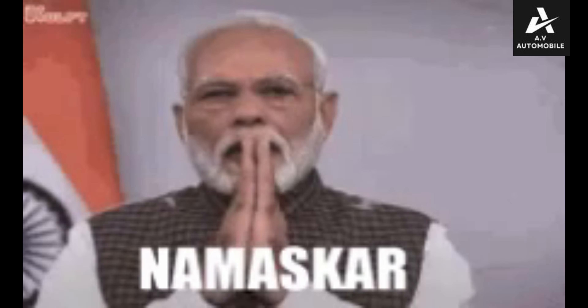Hello friends, welcome to your new video. If you have a name of Tata, you can accept your name. What are you saying?